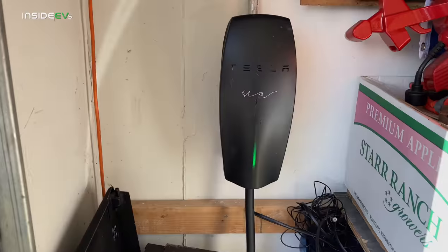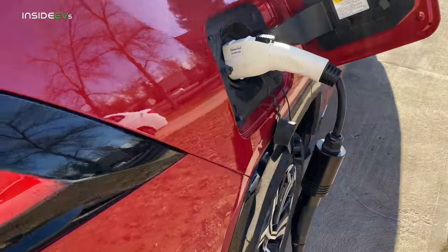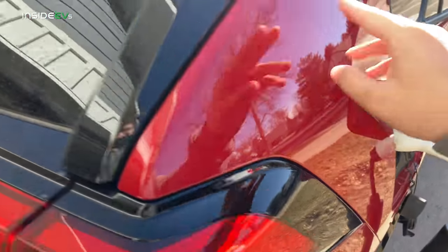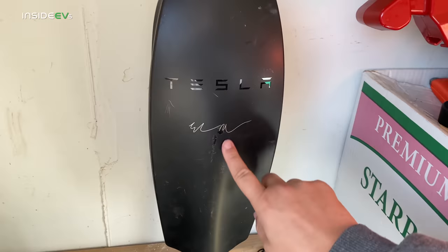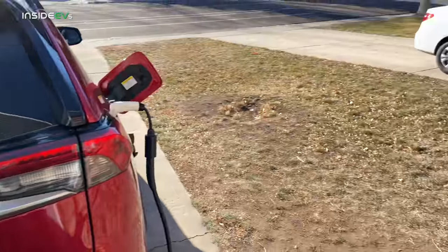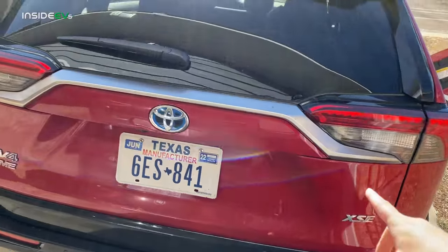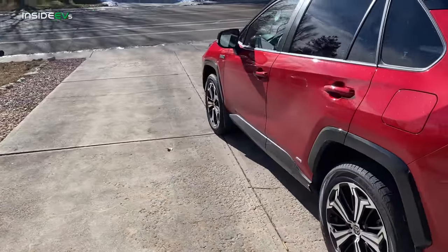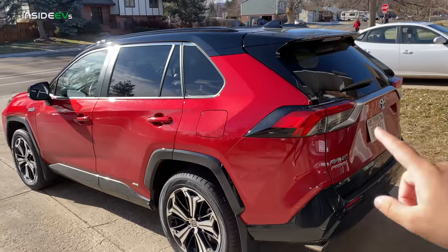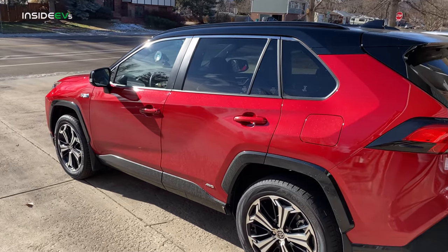You can see our Tesla wall connector charging up the RAV4 Prime with a Tesla to J1772 adapter — this one's from Quick Charge Power. The car just ticked over to completed charging, but it's still charging because it's pre-conditioning. I have it warming up the car and the battery pack using shore power. This is the XSE trim, which has the same drivetrain as the base SE but gets a 6.6 kilowatt onboard charger — twice the charging power of the other RAV4 Primes.